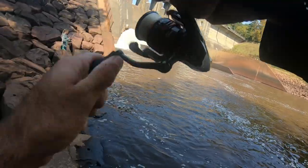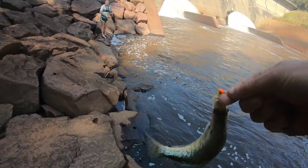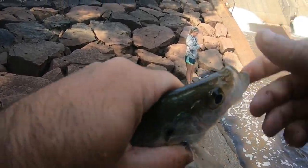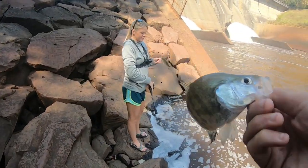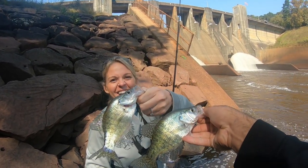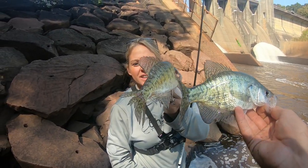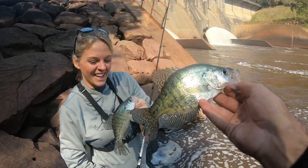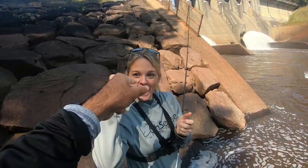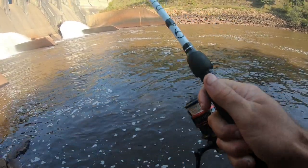Got one on the first cast! We doubled up. Let's see what Jay's got. They're not monsters — probably about seven and a half inches. Look at their tails, all split and tore up. That's how you do it — first cast, double up. Let's send these little guys back and get some more crappie. First of the year! Don't tell me we're about to get into a mess of crappie today — that would get me too excited.